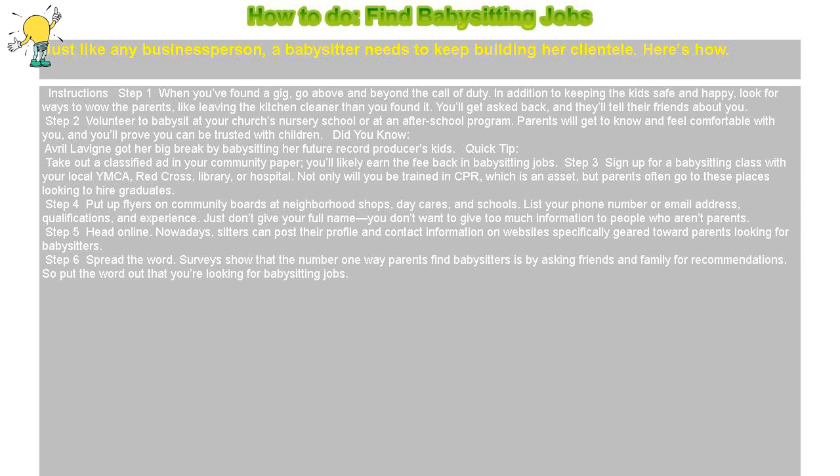Step 5: Head online. Nowadays, sitters can post their profile and contact information on websites specifically geared toward parents looking for babysitters. Step 6: Spread the word. Surveys show that the number one way parents find babysitters is by asking friends and family for recommendations, so put the word out that you're looking for babysitting jobs.